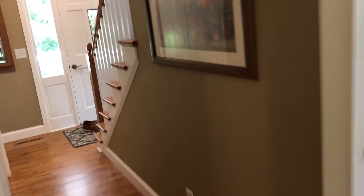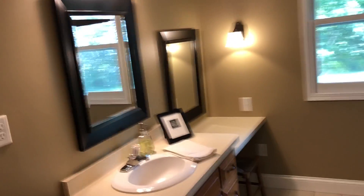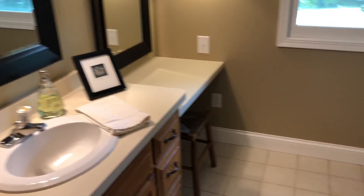I will go upstairs. Here's our first bathroom — front top. Vanity.